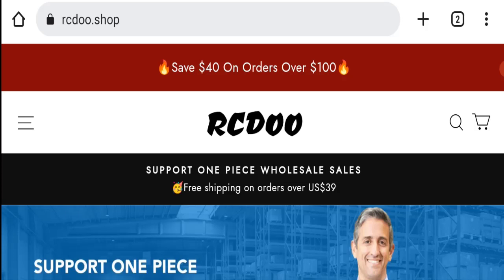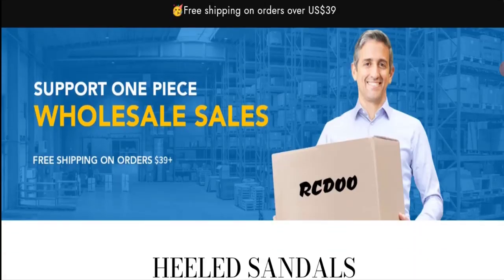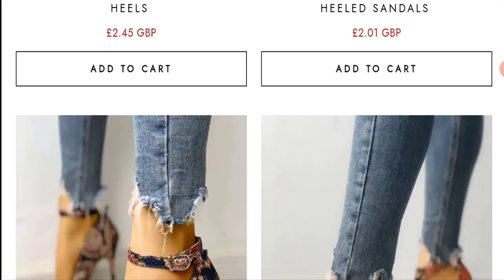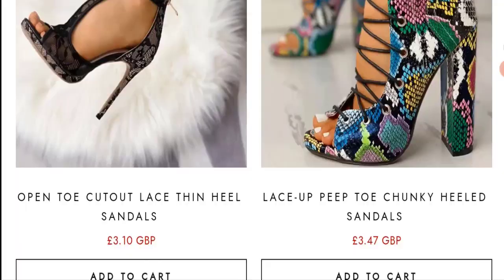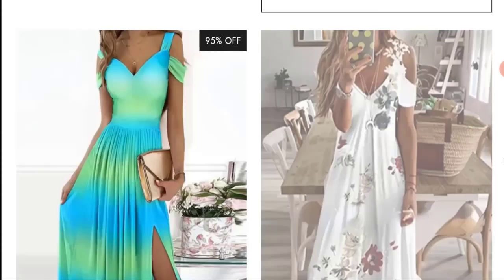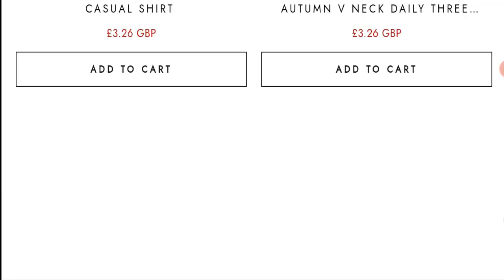First of all, we will find out about the website type and the products they are offering. This is an e-commerce site offering clothes to customers, as you can also see here. They are also offering boots — many types of boots — and many more things to customers. Next, we will scroll down and check the payment methods of this website.